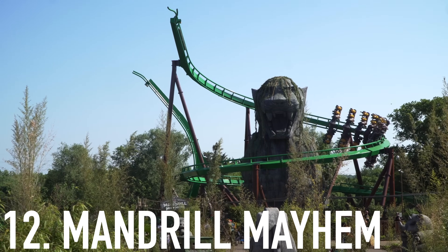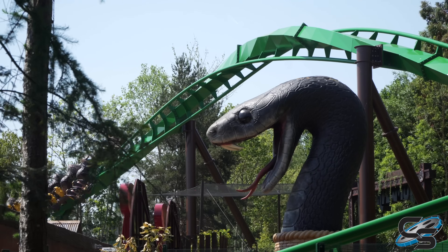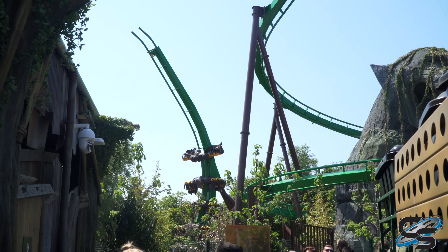At number 12 we have the brand new B&M multi-launch shuttle family wing coaster at Chessington — Mandrill Mayhem. It has a similar identity crisis to Cheetah Hunt, where it's like a family coaster but it goes upside down. It's very cool to look at — a visual spectacle — however it doesn't ride that well and the layout is not interesting. The only part I actually thought was really cool was the spike if you were in the very backwards-facing seat.